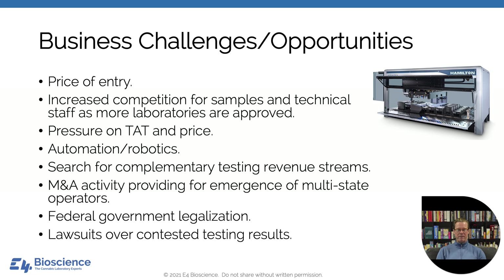I have a picture of a Hamilton MicroStar here — an automated liquid handler that essentially performs many of the functions of a laboratory scientist. As margins and samples become harder to come by, labs will be looking for complementary testing revenue streams. We'll see some merger and acquisition activity supporting the emergence of true multi-state or national operators. I expect the federal government to eventually get involved, hopefully supportively. And finally, I expect lawsuits to begin over contested testing results — there's a lot of money at stake, and if labs make errors, people are going to sue.